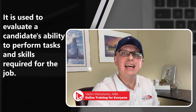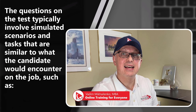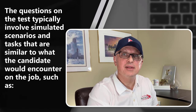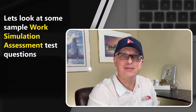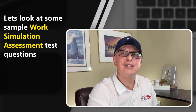In this section, we will look at the work simulation test, which is used to evaluate a candidate's ability to perform tasks and skills required for the job. The questions on this type of test typically involve simulated scenarios and tasks similar to what the candidate would encounter on the job, such as data analysis, customer service, and problem solving. Let's look at some sample work simulation assessment test questions to get you ready.